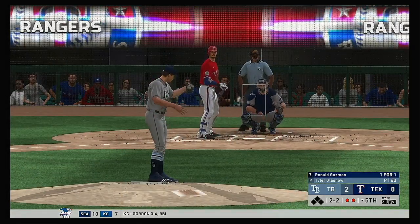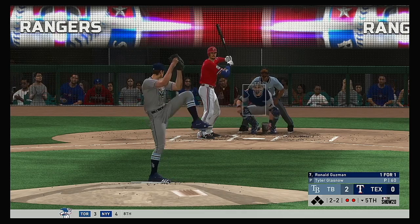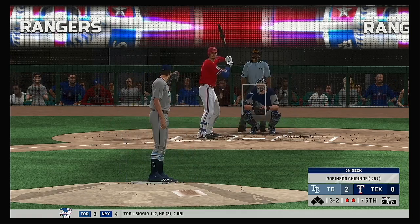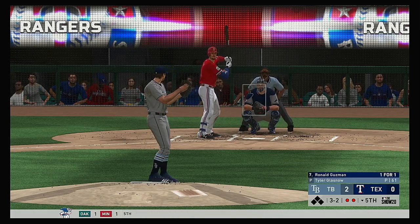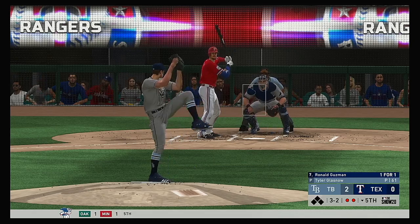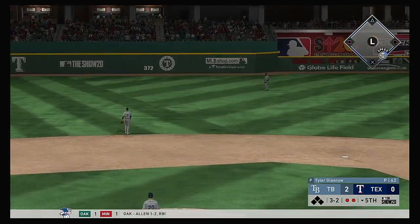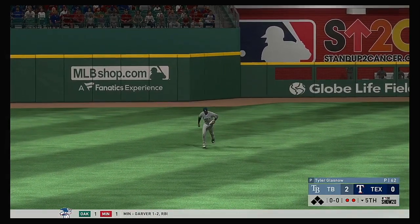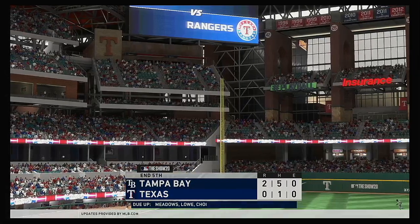The first baseman, Ronald Guzman. Good patience to hold back on the curveball in the dirt — it's full now, 3-2. That pitch was way down on 2-2, but give the hitter some credit there. Sometimes with two strikes you're apt to expand the strike zone, but he didn't. And he'll get there in plenty of time to put this one away, and that ends the inning.